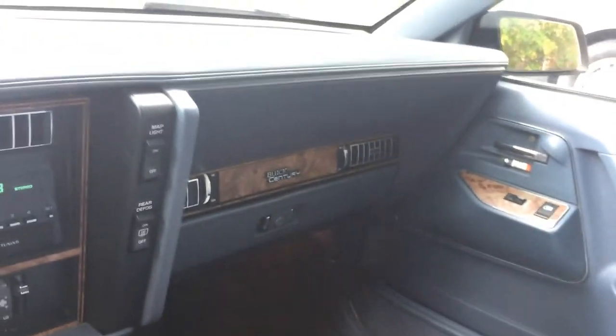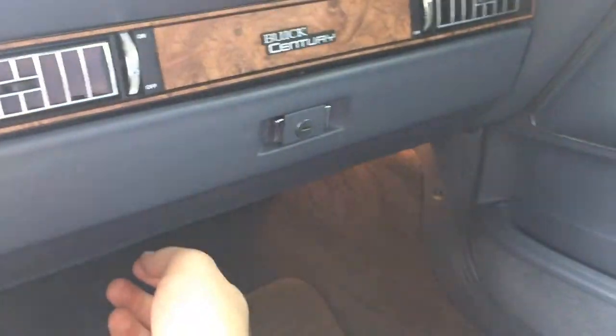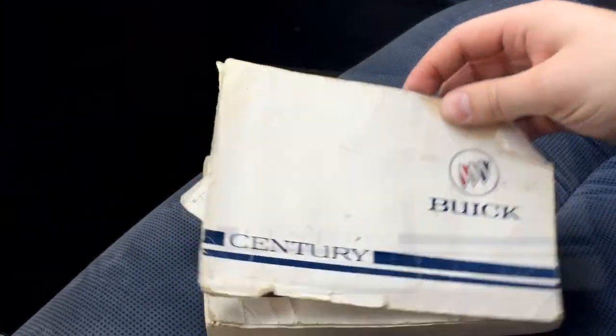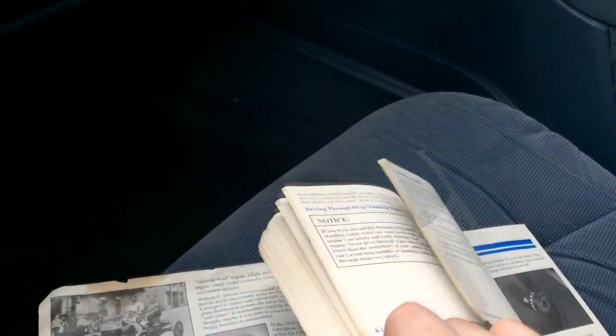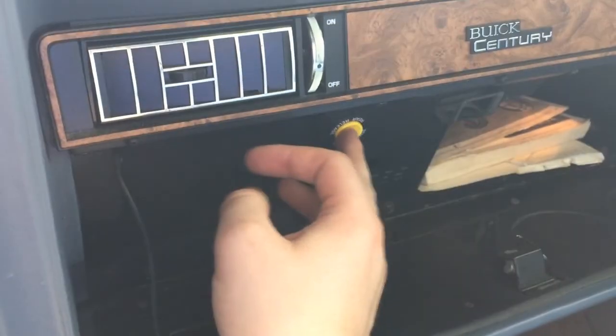Look at how that is pushed in — I don't think there's an airbag here, maybe there is, I don't know. I can't really tell from this angle. Oh, it's got the manual — it's in pieces but the manual is here, which is amazing. We've got our trunk release here too, so let's push that.